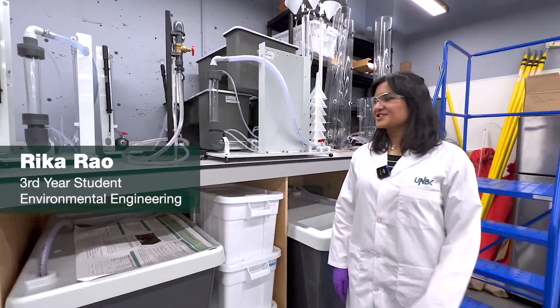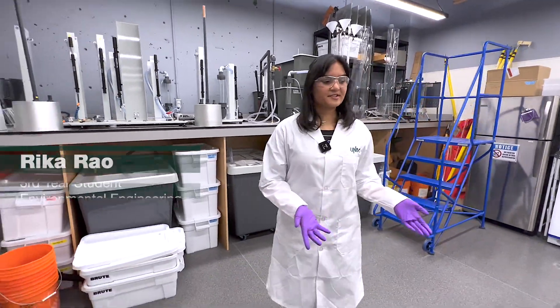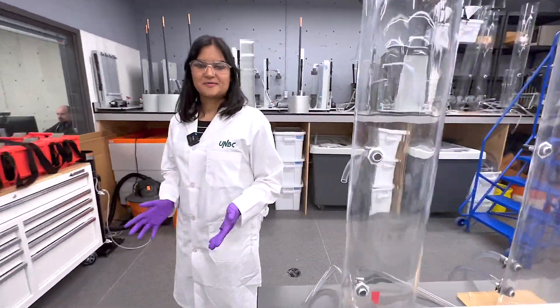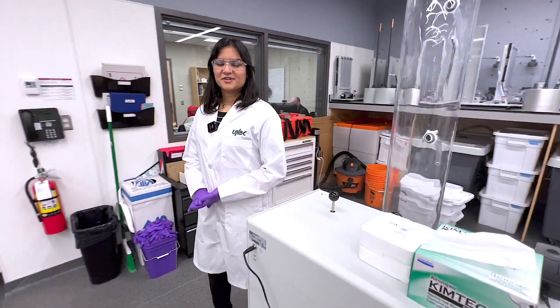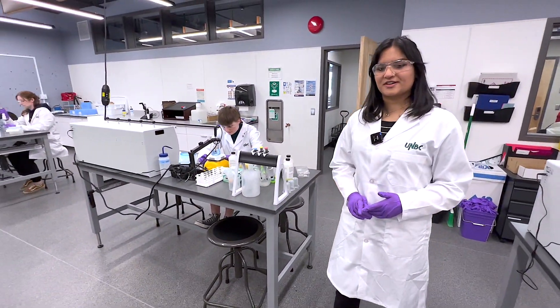Welcome to the UNVC Hydrology Lab. As you can see here, we have a variety of equipment such as the settling columns which we use to conduct experiments here. We collect samples in the field and take them into this lab to analyze them using the skills that we learn in our classes.